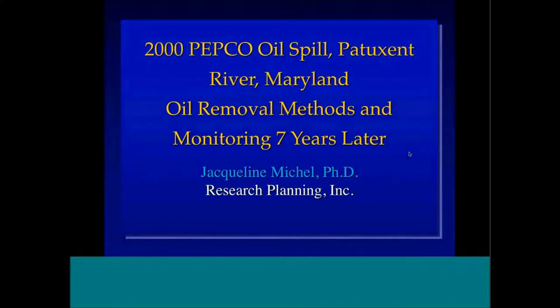Our next speaker is Jackie Michelle, a geochemist and president of Research Planning Incorporated. Jackie, let me just make sure everybody can hear you. Okay, I'm going to talk about the 2000 Petco oil spill in Patuxent River, Maryland.